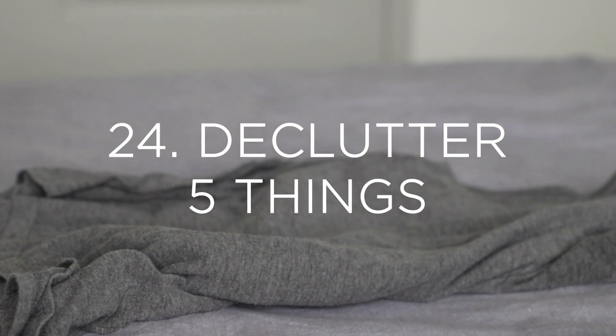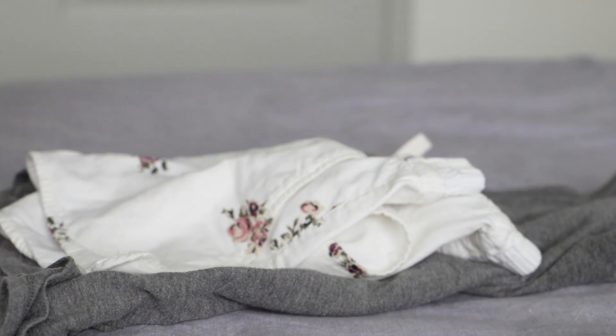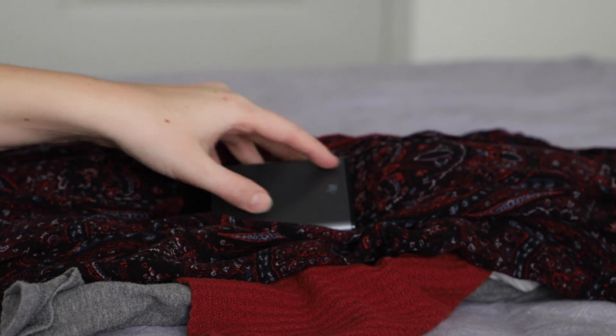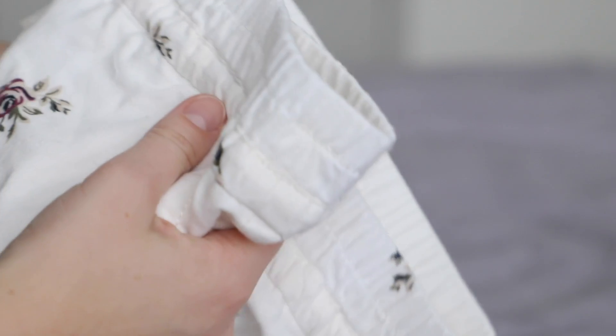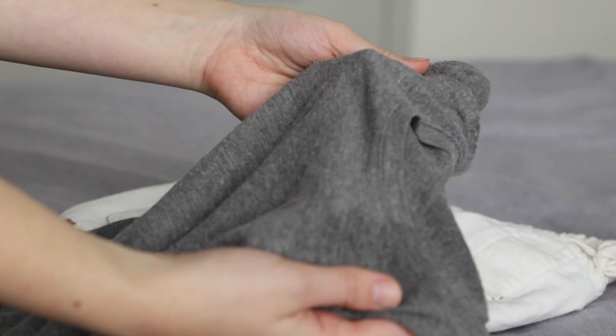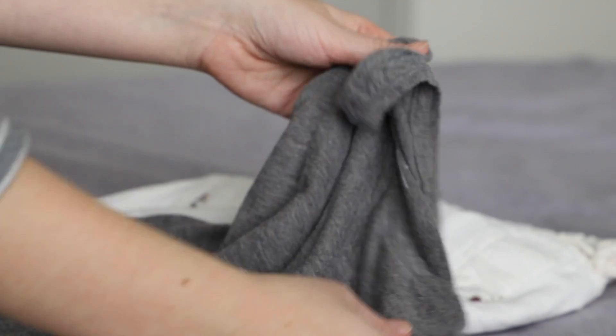Number twenty-four — and you knew I had to include this somewhere — is to declutter five items from your life. By simply taking time to declutter five items from your space, it can really be a small practice that you do on a semi-regular basis to help you curate a more intentional space filled with the things that you love and actually use. Take time to just select a couple of items and declutter them, and I think if you do this over a period of time, you'll be amazed at how intentional and purposeful your space can be.